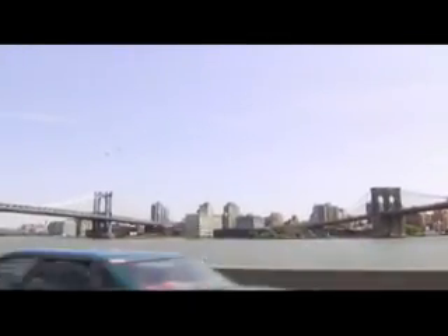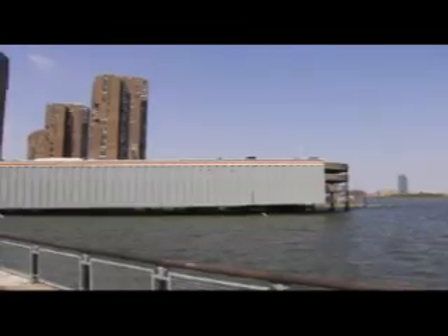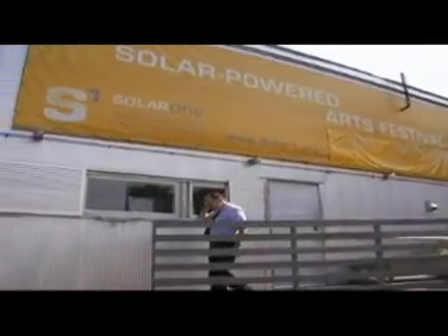We manage a park under a contract with the city. Solar One is our environmental learning center — New York City's only stand-alone solar-powered building. It's a small classroom located on the East River at 23rd Street in Manhattan. We do all kinds of educational things there, including working with school kids and cultural programs where people come and get entertained and at the same time learn something about the environment.